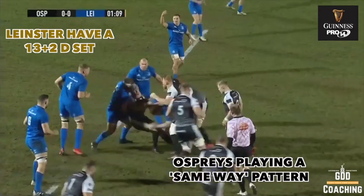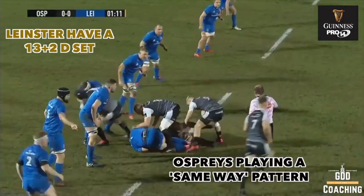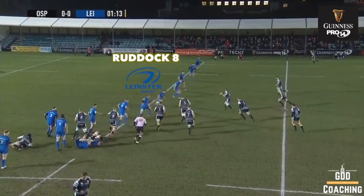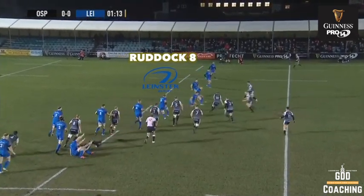Leinster are well known for their attack, but it's their defence that really sets them apart. You can see they've got one or two guys in the ruck area, good width across the field, and they'll press hard off the mark, staying square, looking inside and out for the tackle.